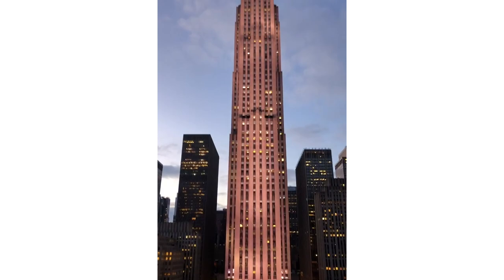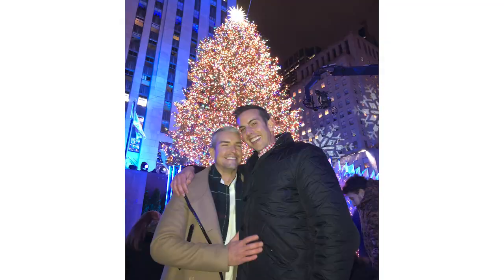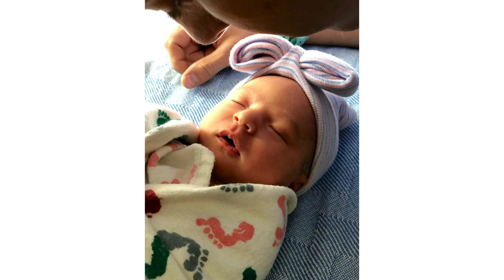Jeff and I flew to New York to celebrate the launch of the photograph during the tree lighting. When we got home from New York City, we received a very unexpected phone call that the twins were coming a month early. So we got in the car and drove to San Diego as quickly as possible, which is where our surrogate was delivering the babies.